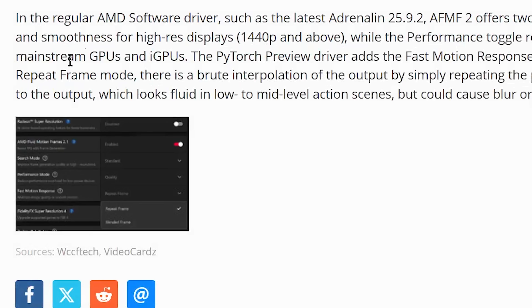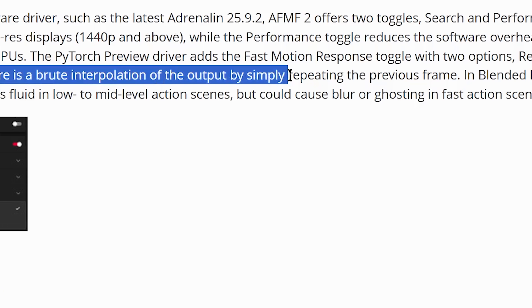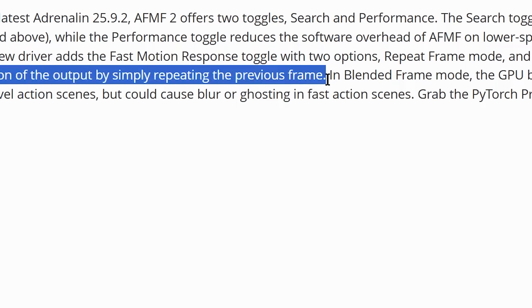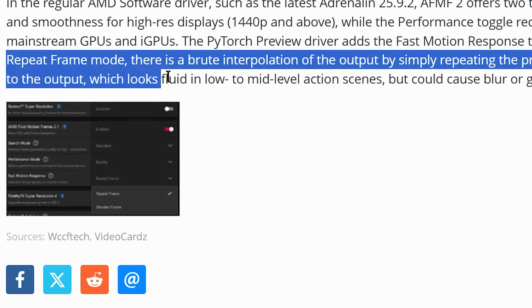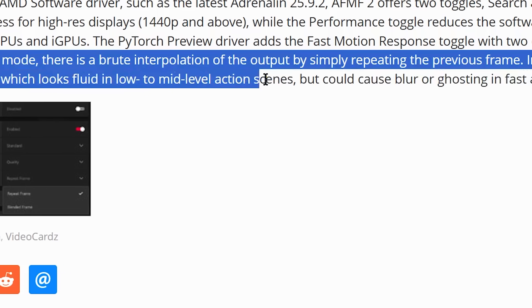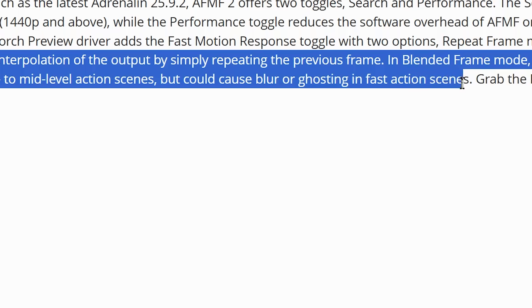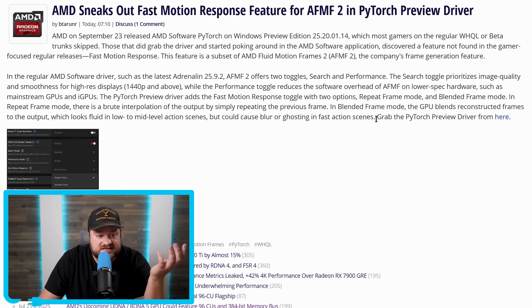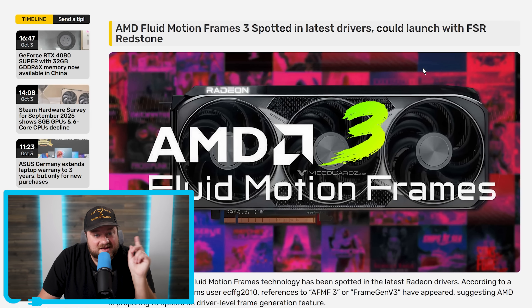In Repeat Frame mode, there's a brute interpolation of the output by simply repeating the previous frame. But in Blended Frame mode, the GPU blends reconstructed frames to the output, which looks fluid in low to mid-level action scenes, but could cause blur or ghosting in fast action scenes. This is a new update that lets you pick how you see frame generation — something that's much needed — but I'm definitely more excited for AF-MF 3.